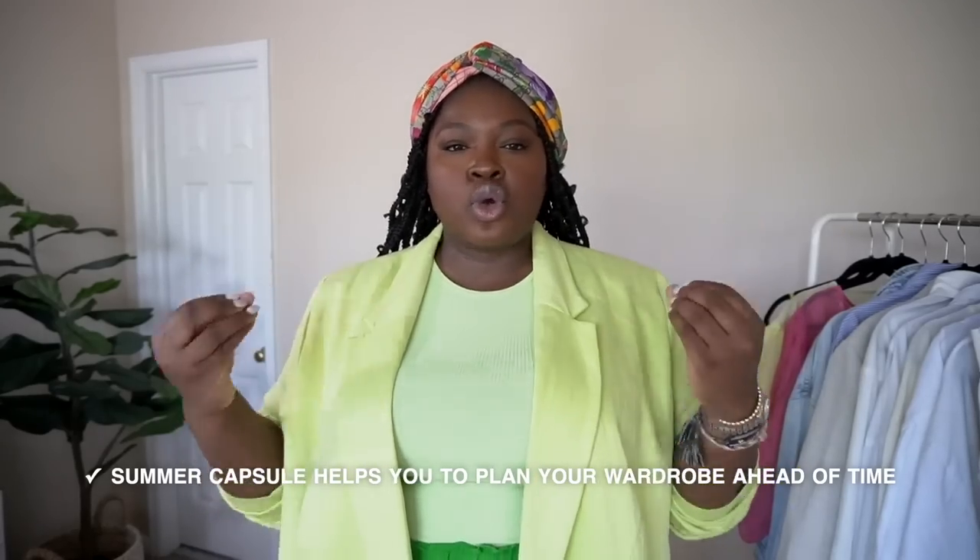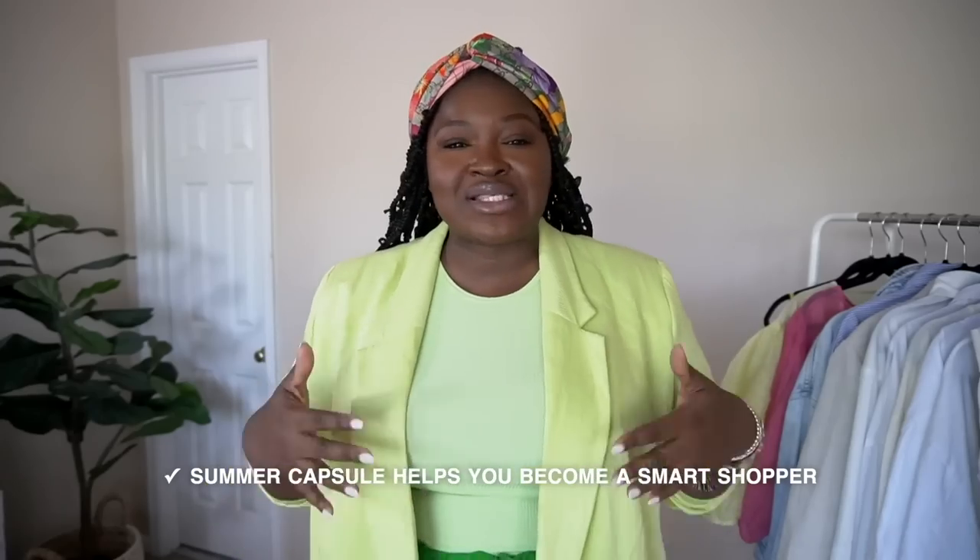The first reason a capsule wardrobe is important is that it allows you to be intentional and plan your wardrobe ahead of time. Second, it makes you a smart shopper — you know exactly what you need, you can audit your closet and figure out what to add. And as a curvy girl, trying to find pieces that flatter your shape can sometimes be a tussle, and the best stuff is always in limited quantities. When you do this earlier in the season, you're able to find the best pieces at the best price.